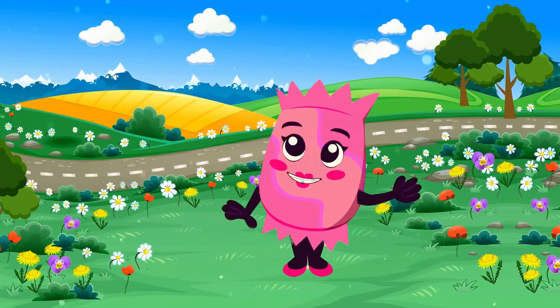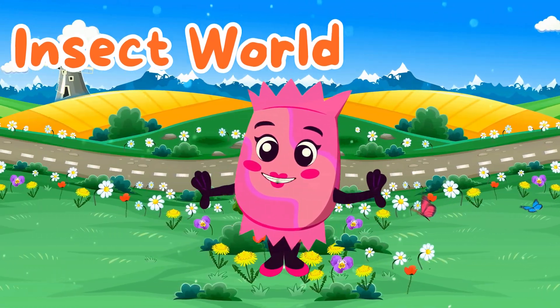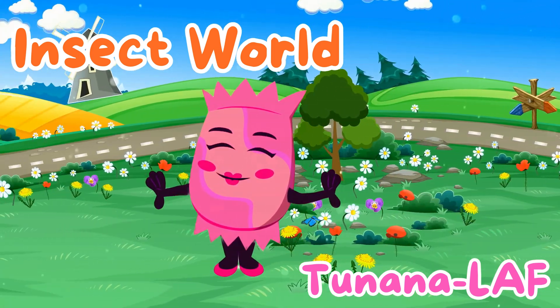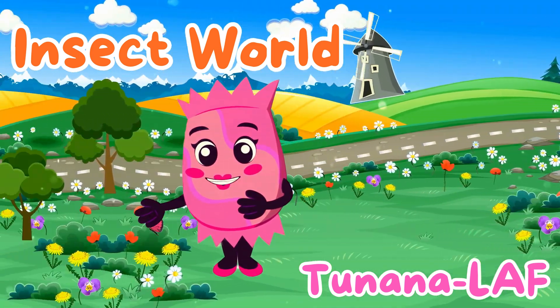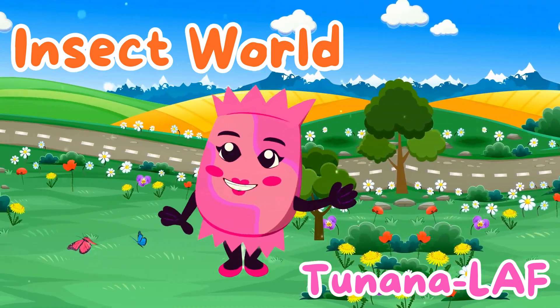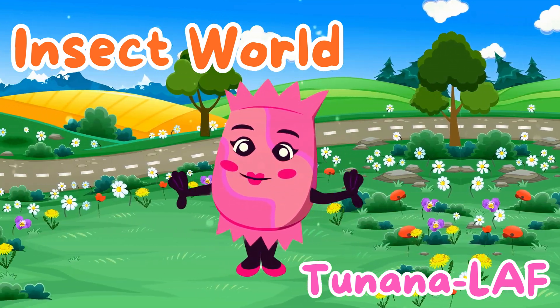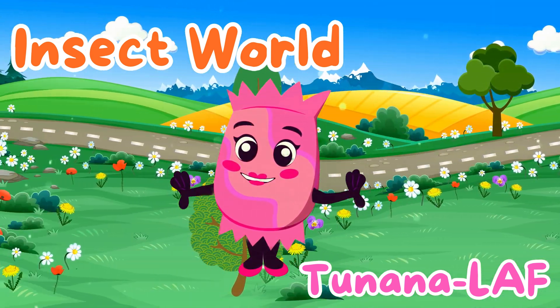Hello, young explorers. Welcome to Insect World. I'm Ms. Candy. And today, we're going on a thrilling adventure to meet some amazing insects and bugs. Get ready to discover the tiny creatures that make our world so fascinating. Let's dive in.